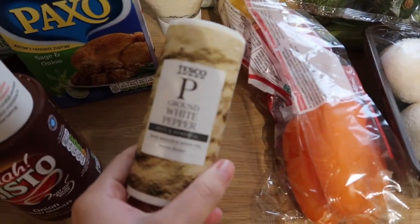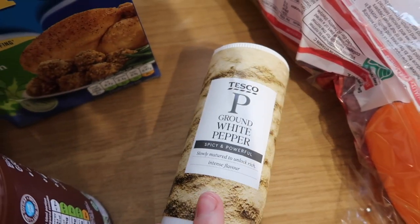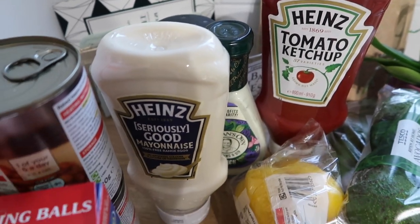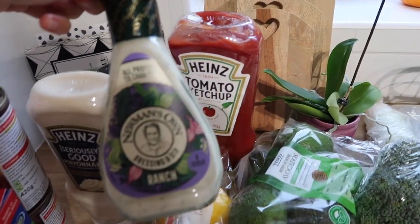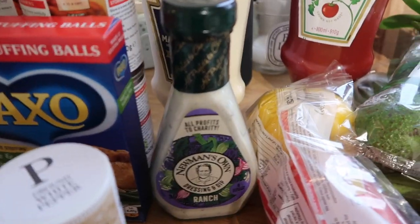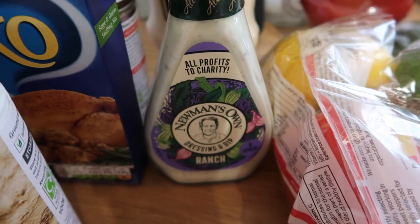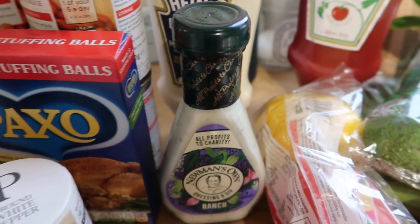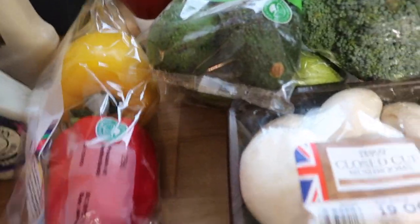I picked up some white pepper because we'd run low on that. We also got Heinz ketchup and mayonnaise as we were running low. And I've also started trying this Newman's Own ranch dressing — weirdly enough I've been having salads for lunch, which I know is strange now it's autumn, but this dressing is so nice. I think it's like garlic parsley — it's really creamy and delicious on salad.